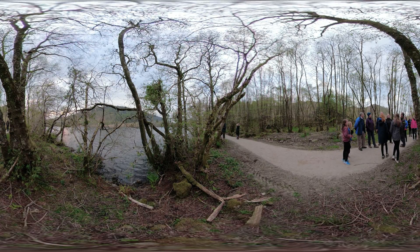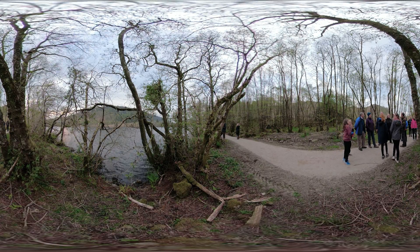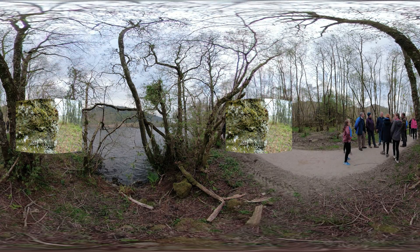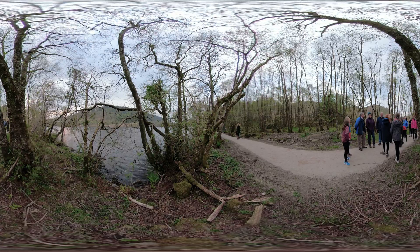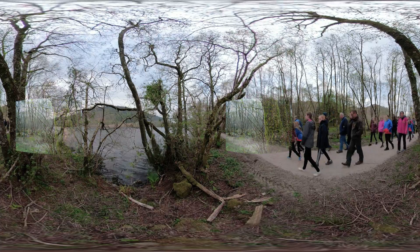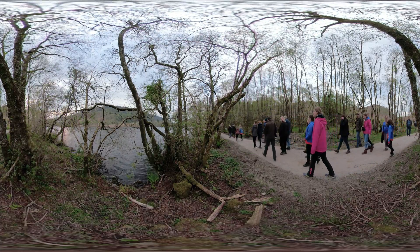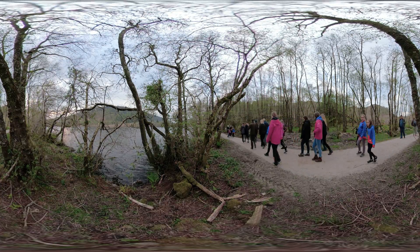Our beaver walks aren't just about beavers. We look at all the amazing lichens and mosses you see in the Atlantic rainforest here. We'll look at the bird species that might be on the loch at the time, and we talk about how otters and other mammals associate with the beavers. They're all vital to each other, but the beaver tends to be the keystone species.